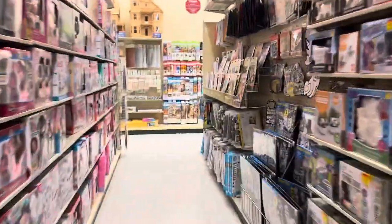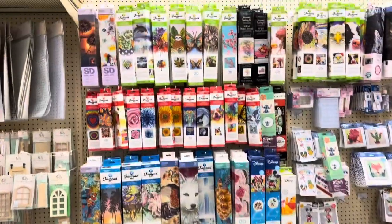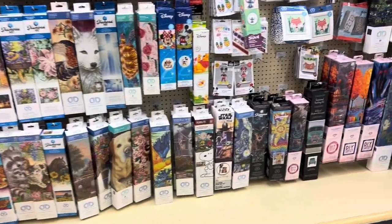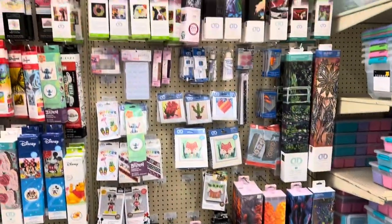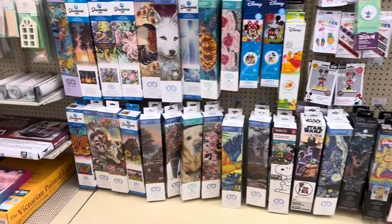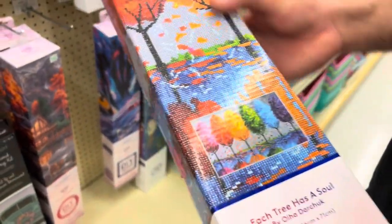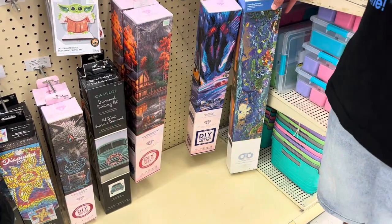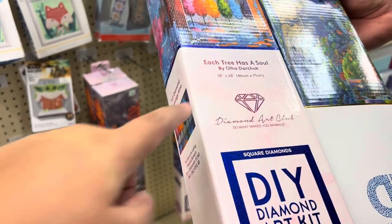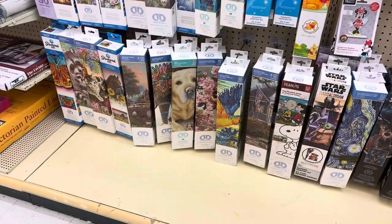The only place they sell them is at Hobby Lobby, so he said let's go and of course I agreed. I knew where they were already and just walked in directly. This is all the ones they had available. I wasn't looking for anything specific — I wanted him to choose one for me and I would choose the other one. They have brands like Diamond Dots and Diamond Art Club. To my luck, he chose a Diamond Art Club immediately.